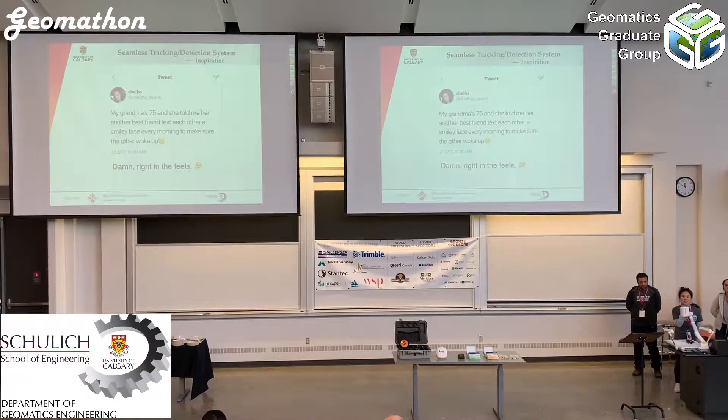Before the presentation, I want to share a Twitter post with you. About two years ago I saw this tweet: it said that my grandma is 75 years old, and each morning she would send a small emoji to her best friend to make sure that each of them was alive and had woken up that morning. This story impressed our research team very much, so when we decided to do this project, we thought maybe we can implement something like this.